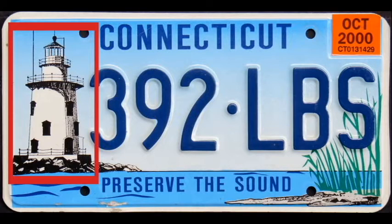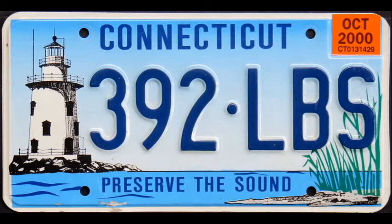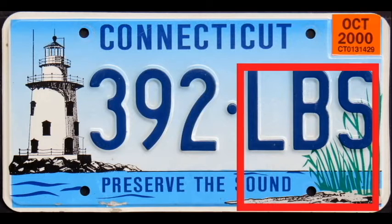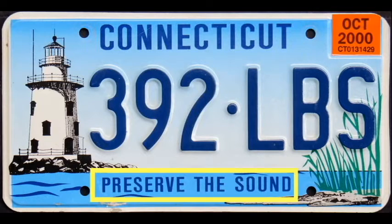The graphic depicts the Saybrook Breakwater Lighthouse, which is located at Fenwick Point at the mouth of the Connecticut River near the town of Old Saybrook. In addition to the lighthouse and the sound, the plate features a rocky outcropping in the foreground flushed with tall green greens. Connecticut is printed in dark blue across the top, and the slogan 'Preserve the Sound,' also in dark blue, is on the bottom.